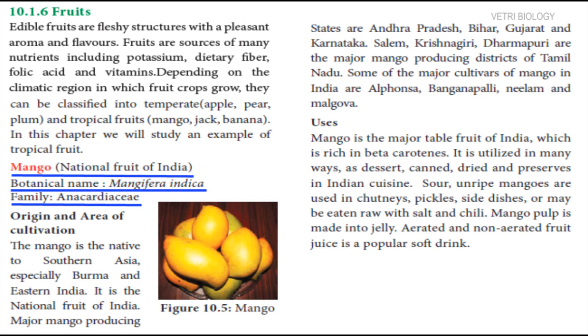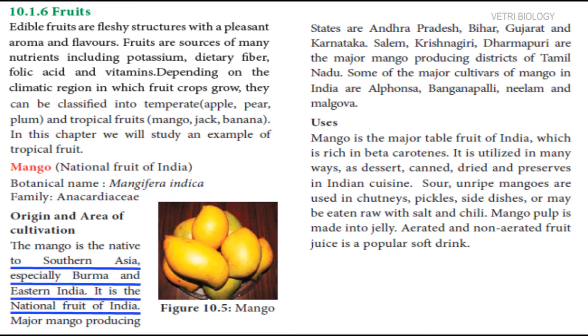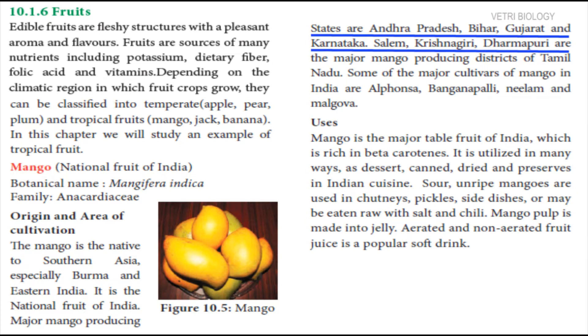Mango is the national fruit of India. Its botanical name is Mangifera indica, belonging to the family Anacardiaceae. Its native place is Southern Asia, especially Burma and Eastern India. In India, this fruit is produced in Andhra Pradesh, Bihar, Gujarat and Karnataka. In Tamil Nadu, Salem, Krishnagiri and Dharmapuri are the major mango producing districts.